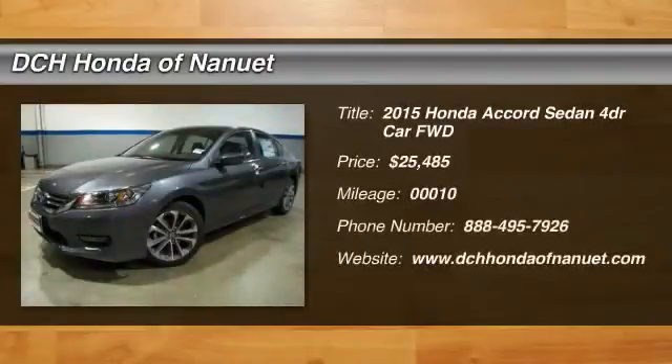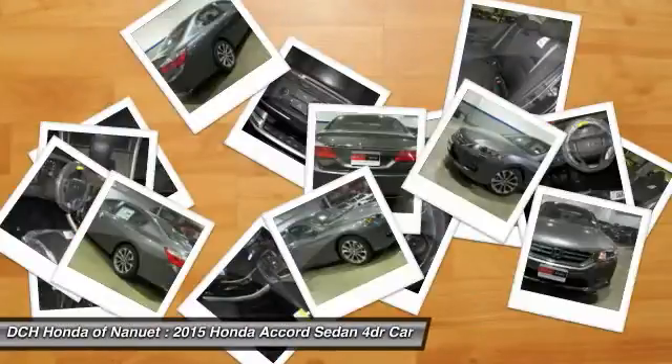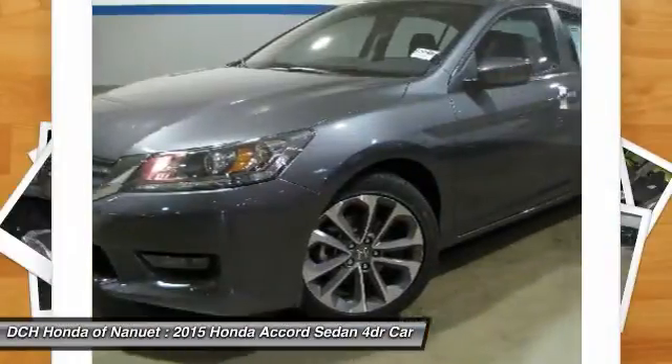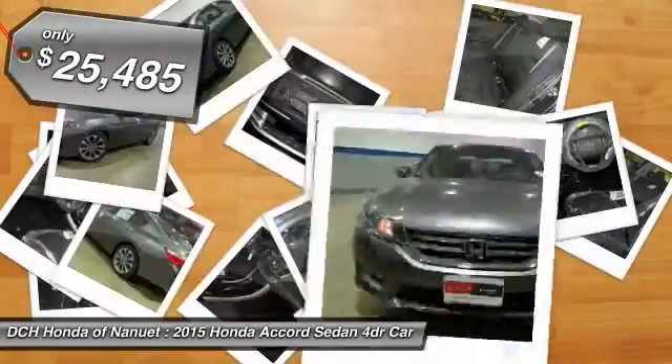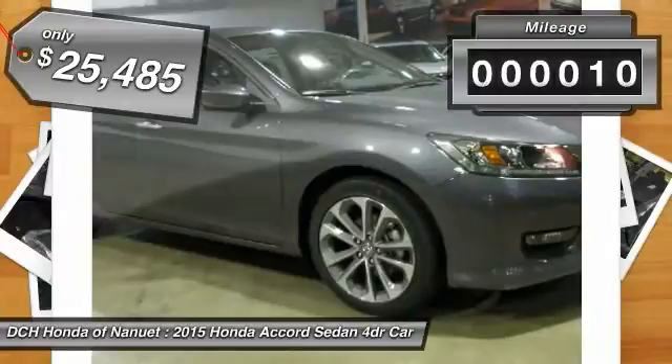The 2015 Honda Accord. Ingeniously simple, yet overflowing with luxury and technological creativity. All that and more in the Accord. And it's priced below $30,000. This vehicle has less than 100 miles.